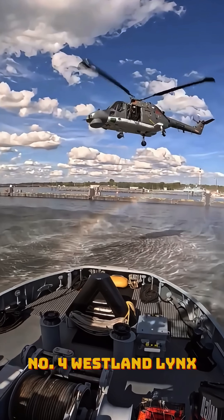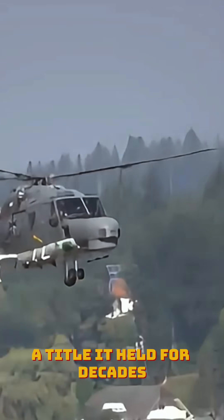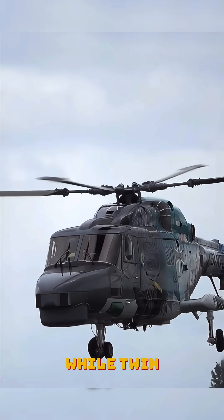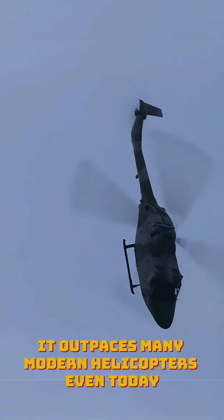Number four: Westland Lynx. The Westland Lynx set a world speed record in 1986, hitting 249 miles per hour — a title it held for decades. Its rigid rotor system prevents blade flex, while twin Rolls-Royce Gem engines deliver maximum power. Built for agility, it outpaces many modern helicopters even today.